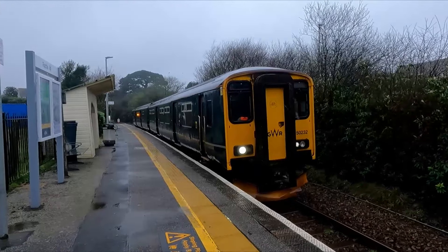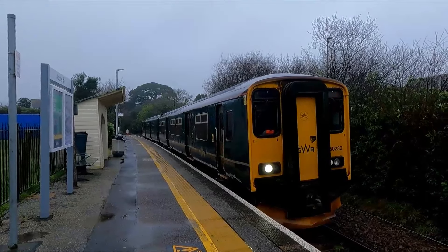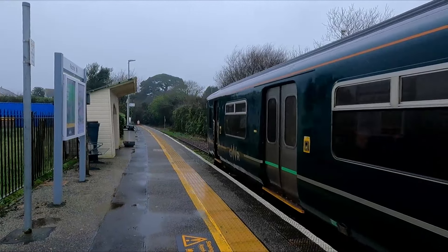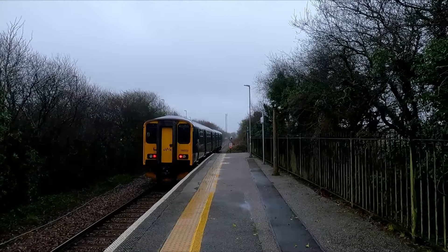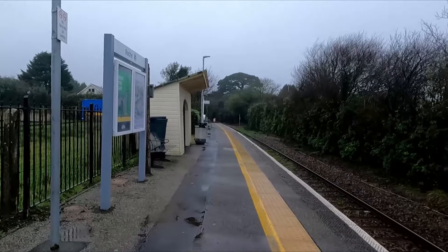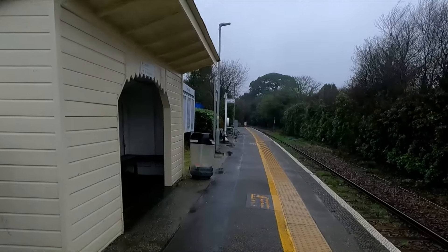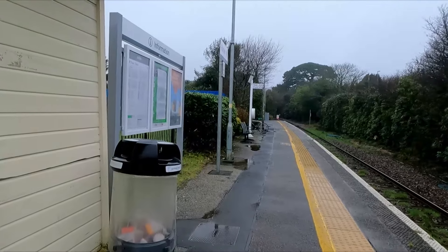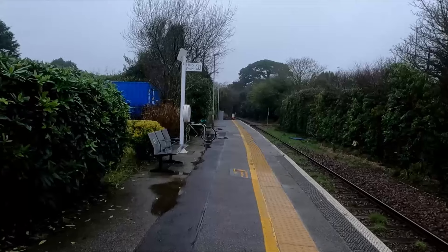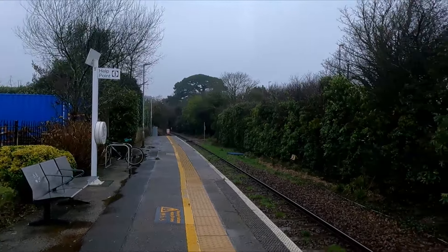We just made it to Roche station and 150 232 is heading to Par. Adam has left now, so for the first time in absolutely ages it's just me in an Every Platform video. Look at this little shelter — it's really nice. This is Roche station, a request stop. That's the last one we need on the line today — the Atlantic Coastline is now complete. We're going to go back to Newquay and finish the video there.